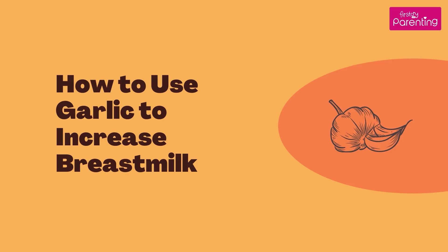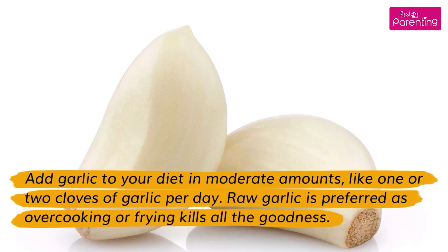How to use garlic to increase breast milk? Add garlic to your diet in moderate amounts, like 1 or 2 cloves of garlic per day. Raw garlic is preferred as overcooking or frying kills all the goodness.